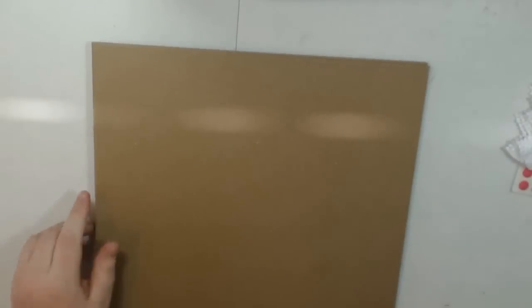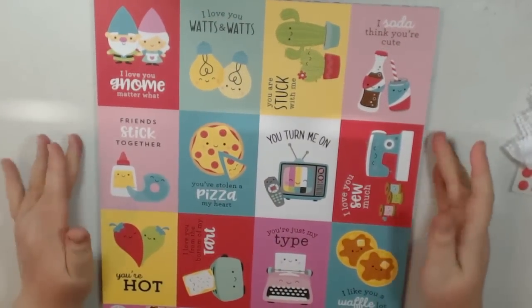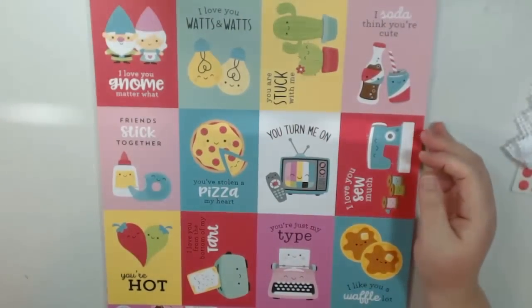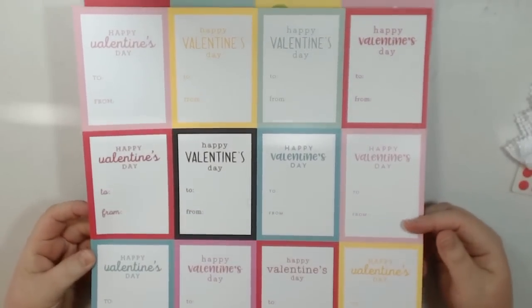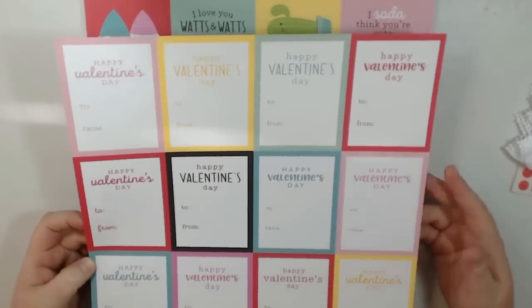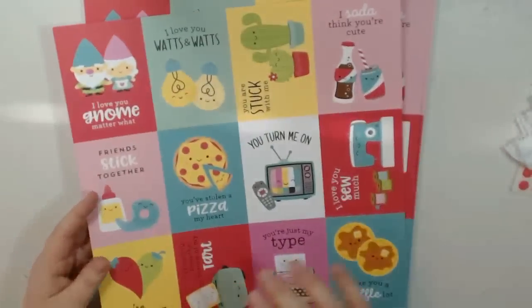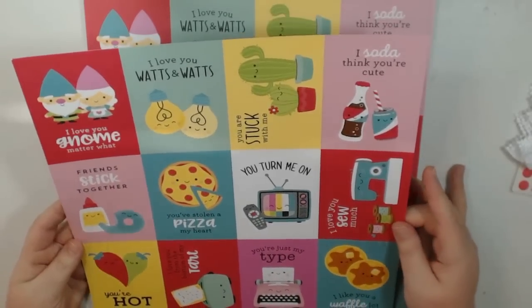Tamara does sell chipboard in her store and she was kind enough to include some for me here, so thank you very much. And here is the paper — isn't this so cute? They're like little valentines. On the back it says Happy Valentine's Day and To and From, so you can actually use these, cut them apart, and send them with your kids to school. Wouldn't it be cute to laminate these and send them?